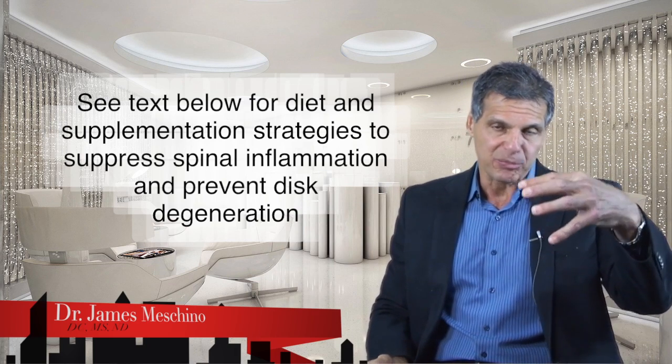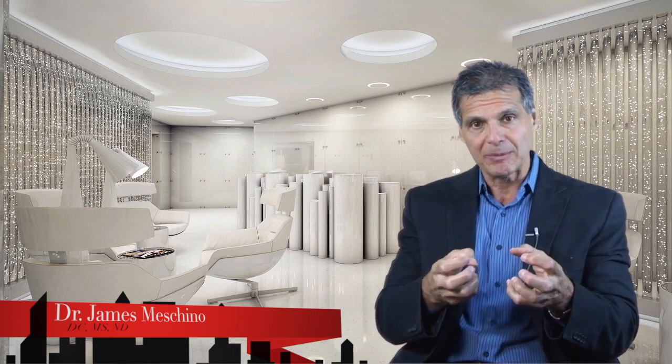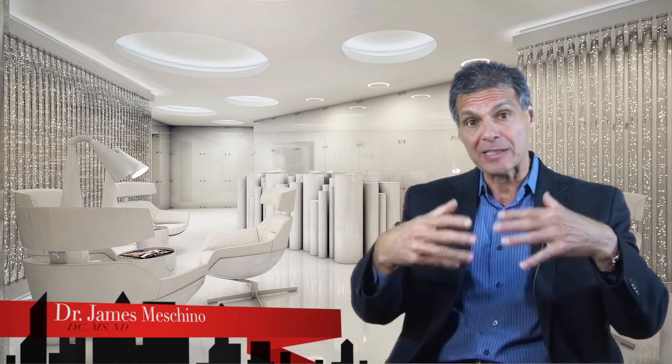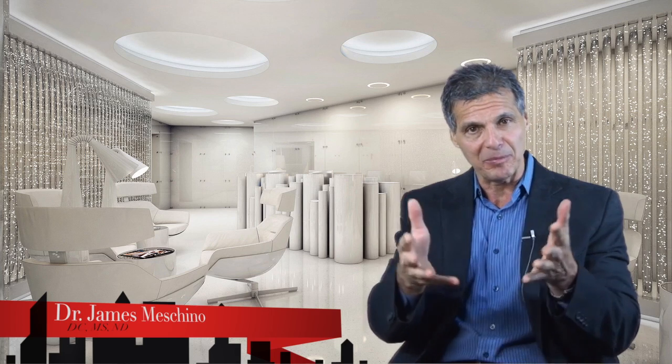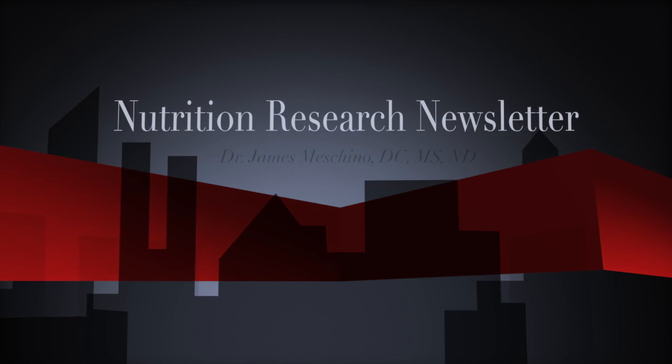If you have problems, suppressing the inflammatory process is vitally important. I hope you found this useful and informative. If you have low back problems, you should see a chiropractor and follow the dietary and supplementation advice shown here. If you know someone with a problem like this, please forward this newsletter to them so they can evaluate the information for themselves. Thanks so much for watching and I'll see you next time.